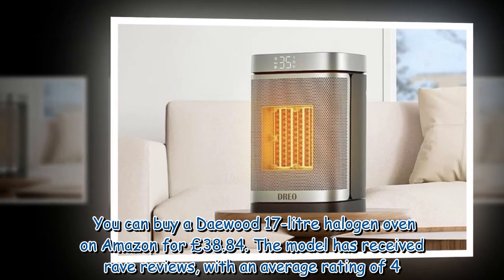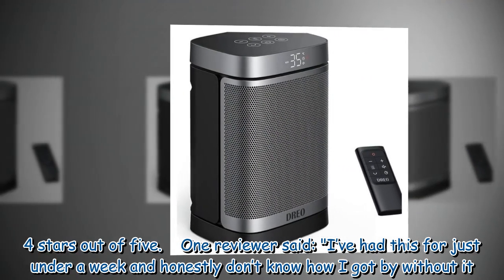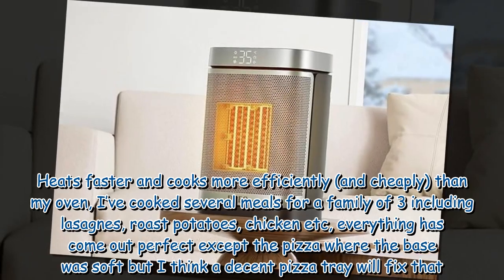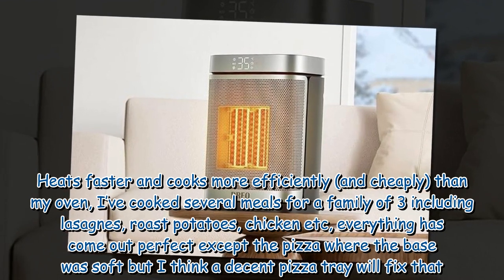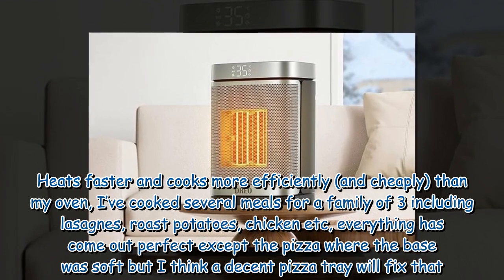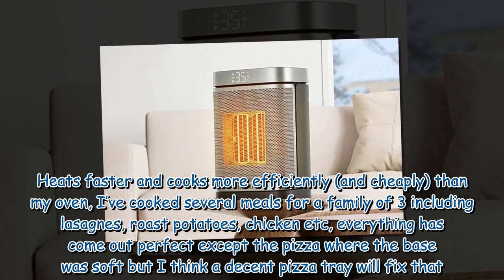The model has received rave reviews, with an average rating of 4.4 stars out of 5. One reviewer said: "I've had this for just under a week and honestly don't know how I got by without it. It heats faster and cooks more efficiently and cheaply than my oven. I've cooked several meals for a family of three, including lasagne, roast potatoes, and chicken. Everything has come out perfect except the pizza, where the base was soft, but I think a decent pizza tray will fix that."